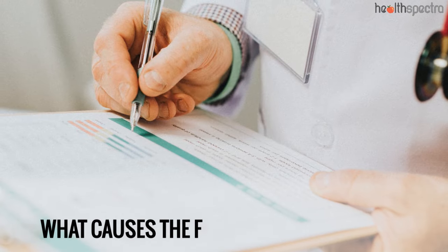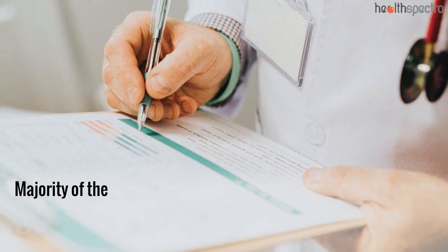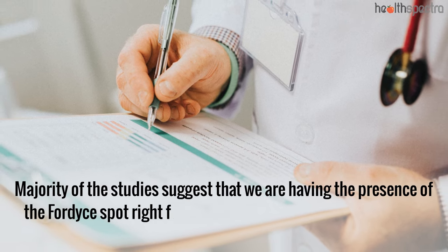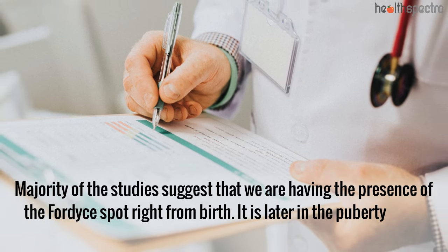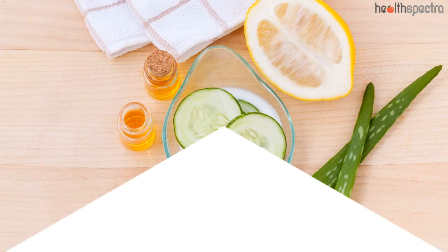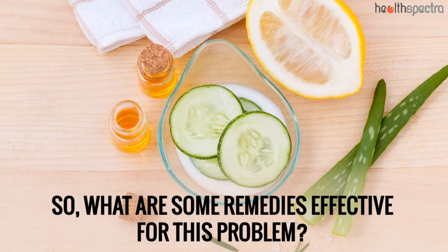What causes the Fordyce spots on lips? The majority of studies suggest that we have the presence of Fordyce spots right from birth. It is later in the puberty years that we end up seeing them flaring up. So, what are some remedies effective for this problem?